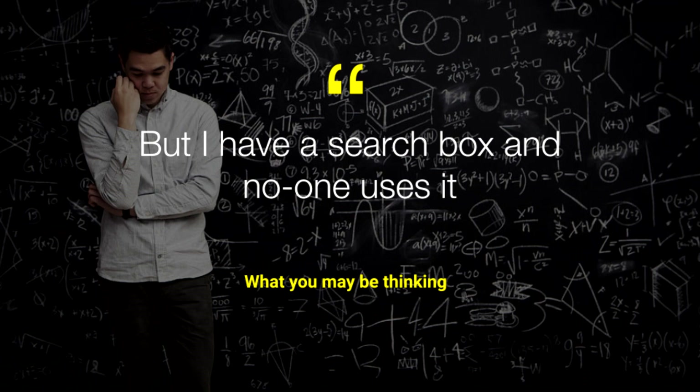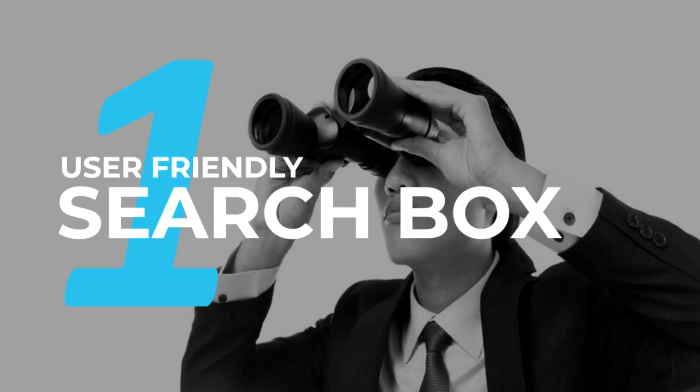More importantly, at some point you're going to encounter something I love to call the content paradox: the more quality content your site has, the more useful that site is, but the harder it becomes to find that good content. Not every single product, article, or other content piece can have its own submenu, and not every visitor will happily spend their time exploring by a category-led journey. Searchers are looking for a specific category or topic, sometimes even an exact product or service, and they want to know within one click if you have it.